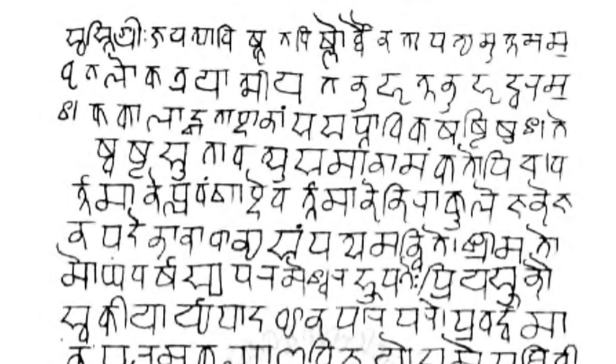Devanagari, a compound of Daiva and Nagari, also called Nagari, is an abugida used in India and Nepal. It is written from left to right, has a strong preference for symmetrical rounded shapes within squared outlines, and is recognizable by a horizontal line that runs along the top of full letters.